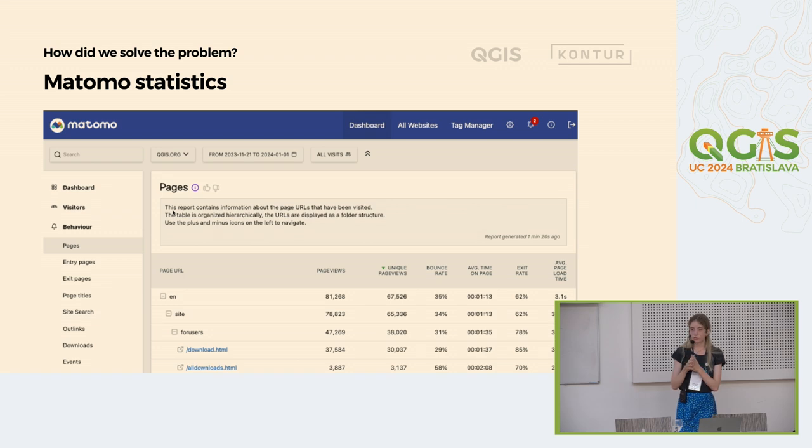First, we started the research. We installed the Matomo tool to gather some insights on the current QGIS.org website. We collected a lot of information on user behavior — especially what browsers they use, what languages, what devices they are using. And maybe it will be a surprise, but English is the most popular language among website users. A very interesting thing we found is that the download page is the absolute leader in website visits — so it's a really important page to have an easy way to get to.